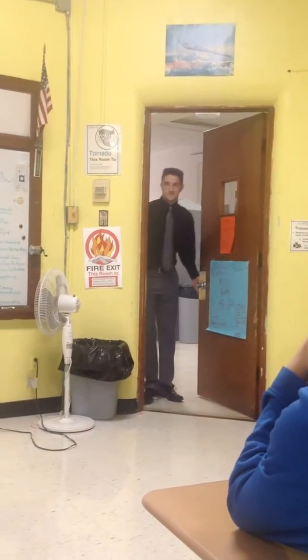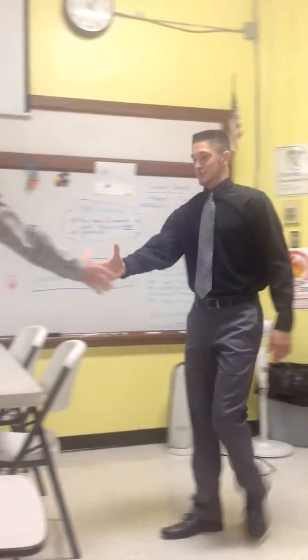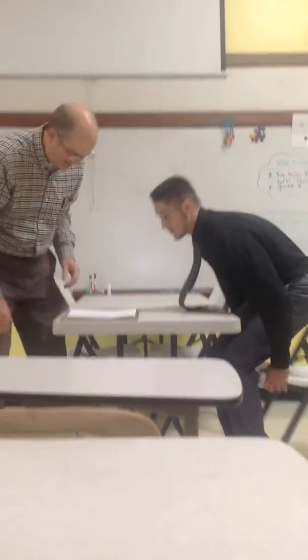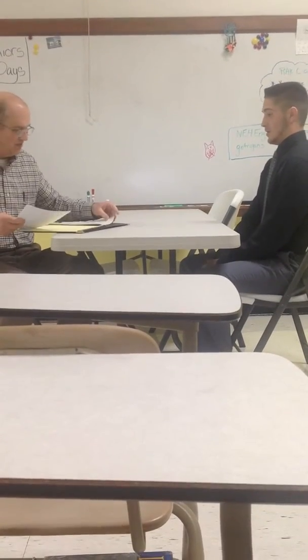Come on in, please. Hello. Hello. I'm Dan Ryder. Good to meet you, Nick. How are you doing? Good. Let's see here. Why don't you tell me a little bit about yourself?